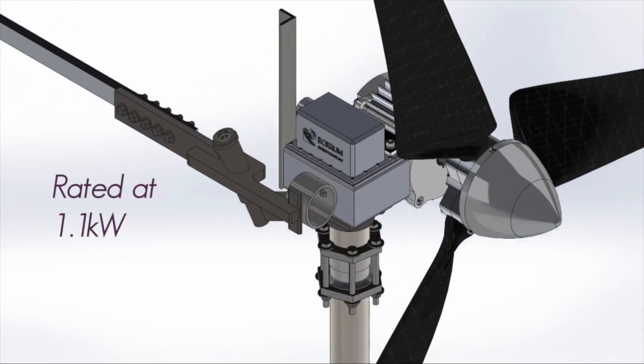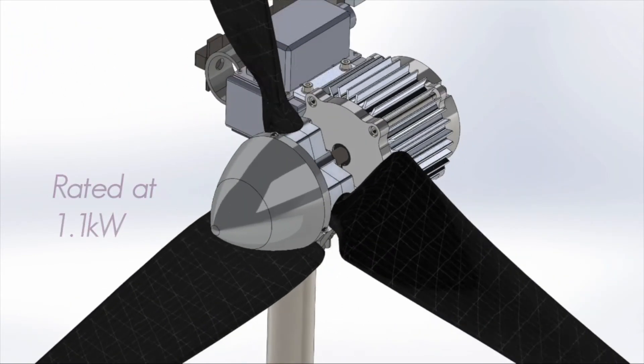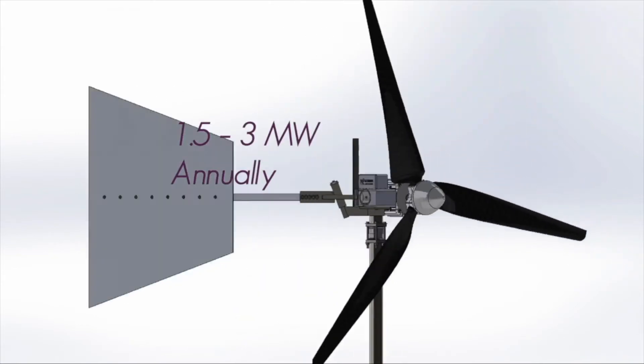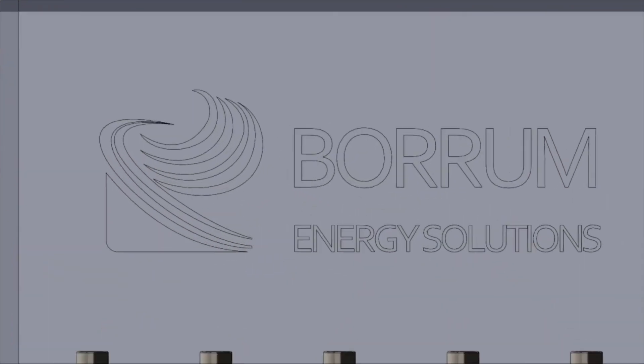The turbine itself is rated 1.1 kilowatts at 12.5 meters per second and can generate power between 1.5 and 3 megawatts annually. This results in a return on investment of under 5 to 10 years, allowing you to profit from your energy usage.